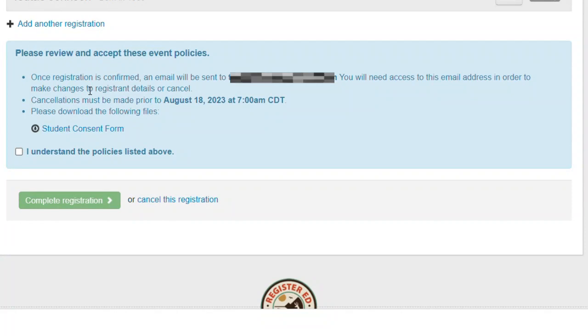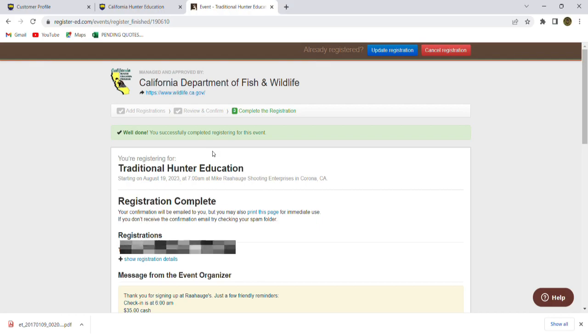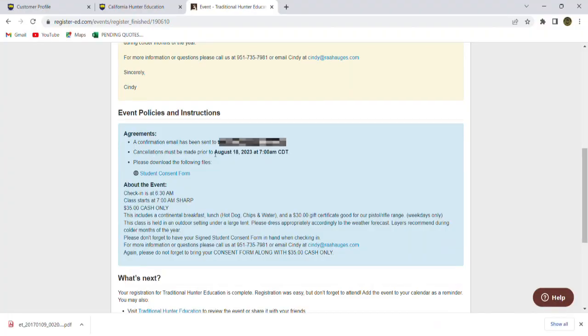Now what we're going to do is read this section — it tells you if you need to cancel and gives you the dates to do that by; you're going to have to access your email to do that. I'm going to click 'I understand these policies listed above' and complete this registration. It goes back over some information here — the location, the times, the amount you have to bring, as well as phone number and email if you have any questions for the event staff. We have successfully signed up and registered for this class. Our registration is complete, with all the event information including the time we have to be on site to check in and how much money we need to bring.